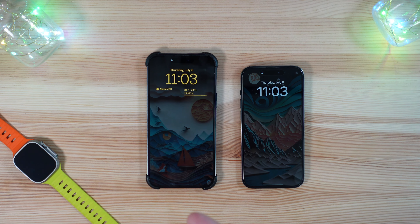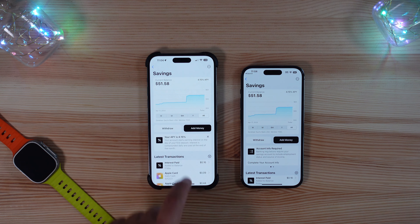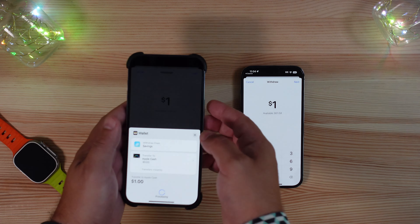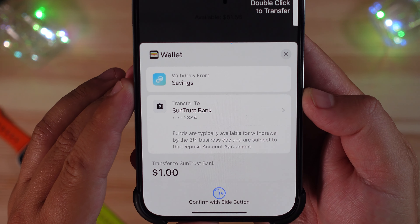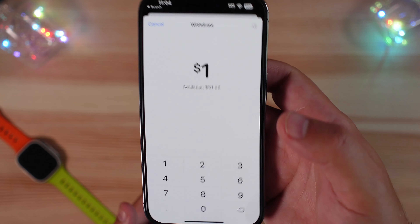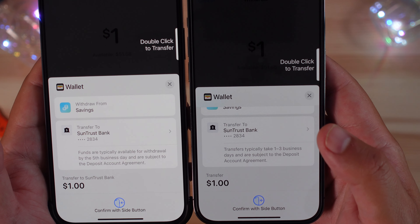First things first, this is probably in relation to the complaints people are having with Apple Card savings accounts. If you jump into the Wallet app and go to your savings account when you go to withdraw money, in the new beta build there is new verbiage telling you how long it takes to get your money out. If you transfer to a bank account, it now says 'funds are typically available for withdrawal by the fifth business day and are subject to the deposit account agreement,' whereas previously the verbiage said transfers typically take one to three business days. So it is now saying five days instead of one to three.